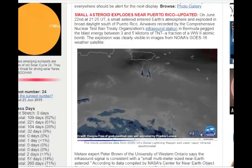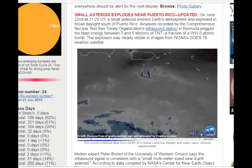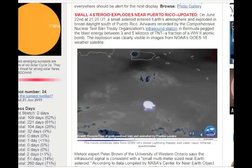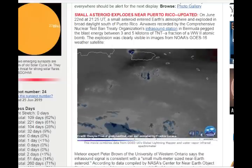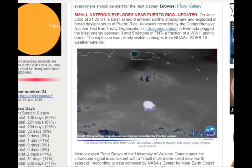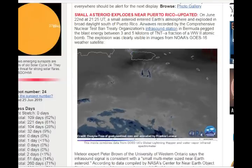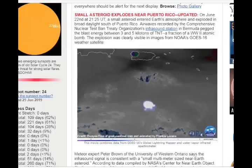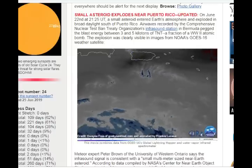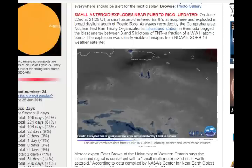And here we have it again on space weather: 'Small asteroid explodes near Puerto Rico.' June 22nd, at around 9:25 UT, the small asteroid entered Earth's atmosphere and exploded in broad daylight south of Puerto Rico. Airwaves recorded by the Comprehensive Nuclear Test Ban Treaty Organization Infrasound Station in Bermuda